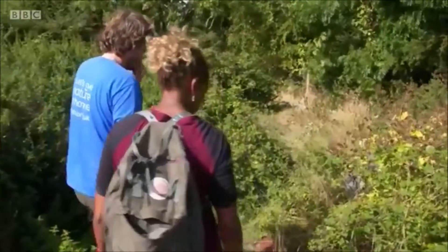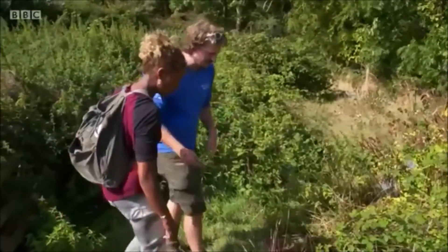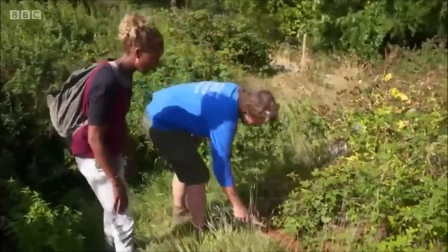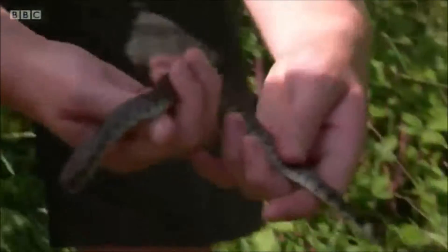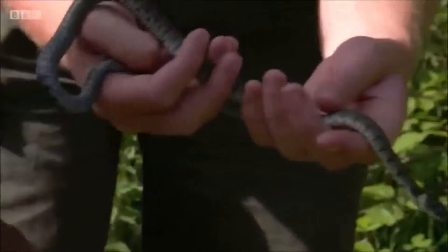So this is much more conducive to your classic adder habitat. That's why I'm using my stick to just lift and start the tins. There's a grass snake. Wow — so not an adder, but a young grass snake.